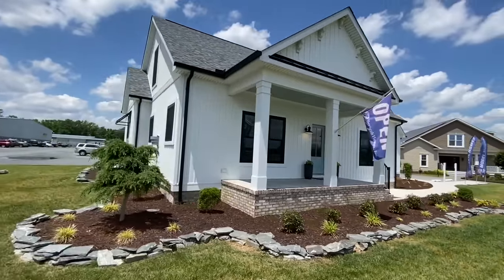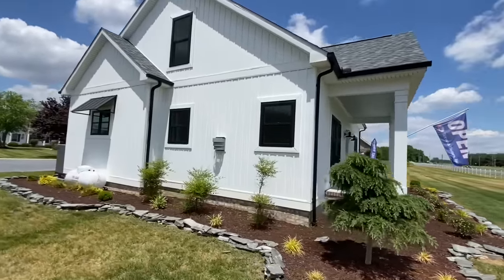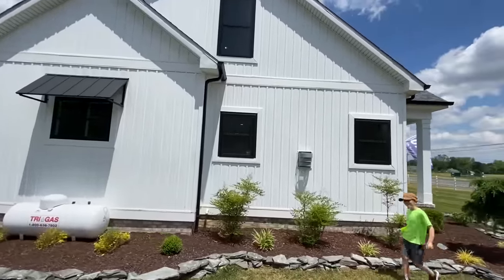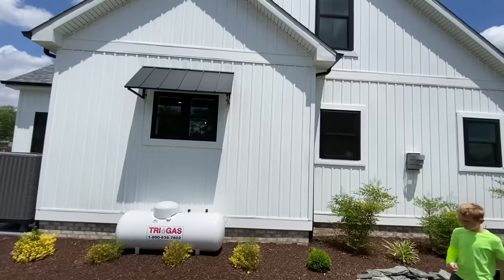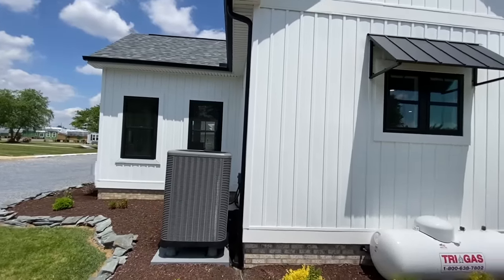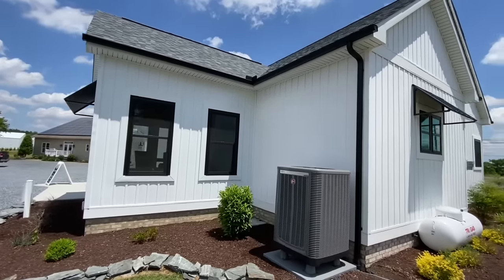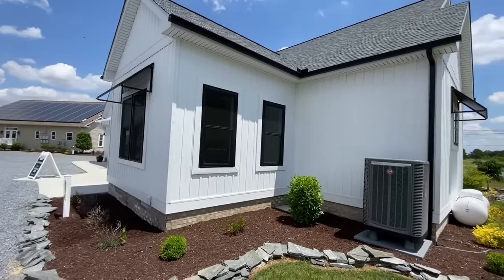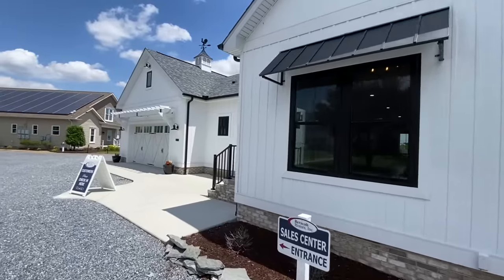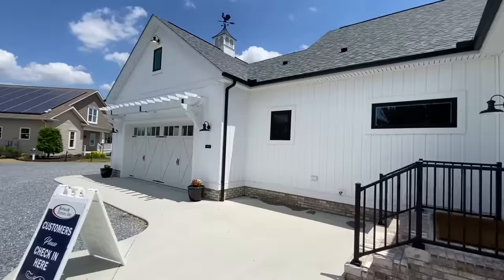Now this is currently set up as a one bedroom one and a half bath Cape Cod, but it has an unfinished upstairs where you can add an additional two bedrooms and a bathroom, bringing you to a three bedroom two and a half bathroom home. The current square footage is 1600 square feet. There's also a sunroom addition you can have added to this home. If you were to finish those rooms upstairs, that's going to bring you to a finished square footage of 2100 square feet.